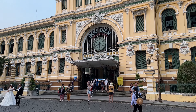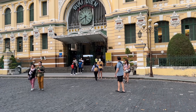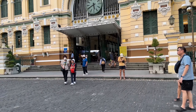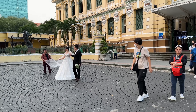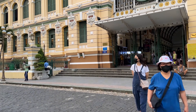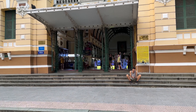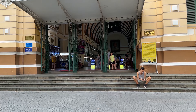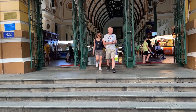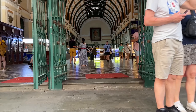This is the Central Post Office in Ho Chi Minh City. This is a French-built building, like a railway station. If you look at the front of the building, you can see the French colonial influence on both the left and the right sides.